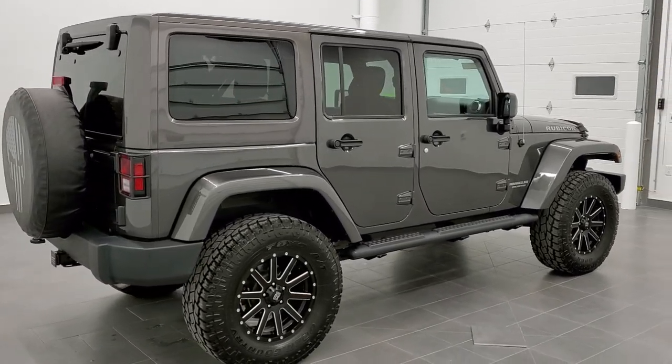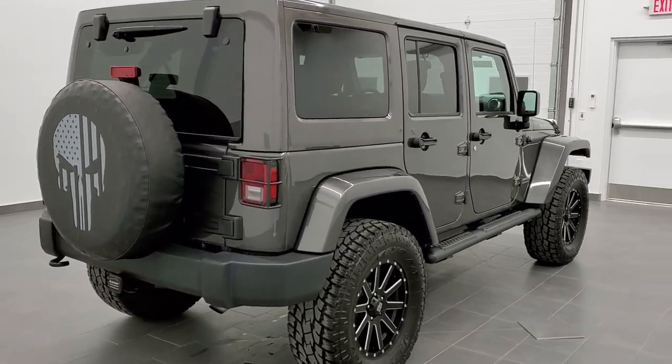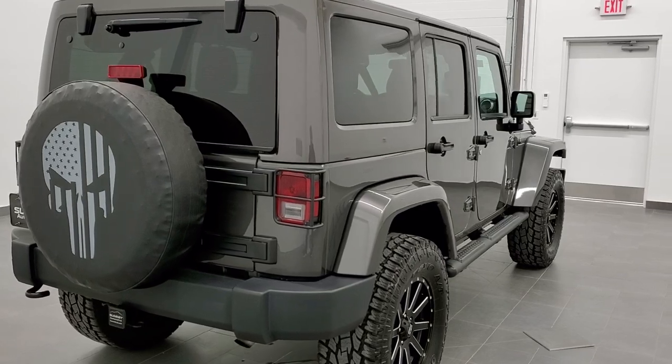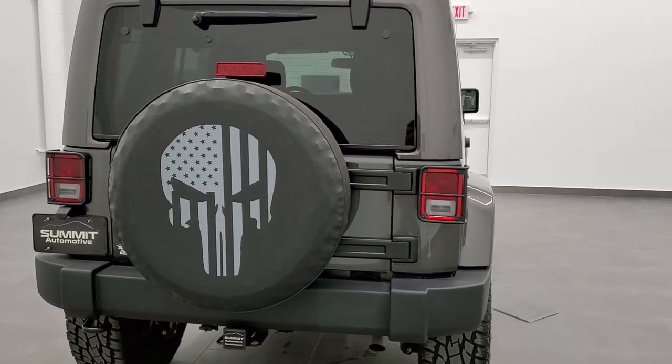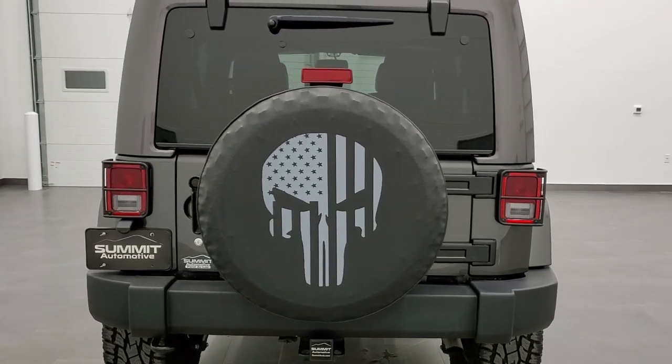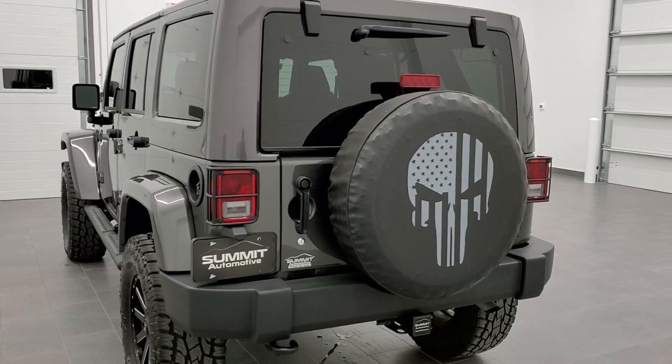This vehicle has a 3.6 liter Pentastar V6 motor. It has been fully safetied and inspected by our service shop. It has a fresh oil and filter change, all the fluids have been checked and topped off, and this Jeep is 100% ready to go.